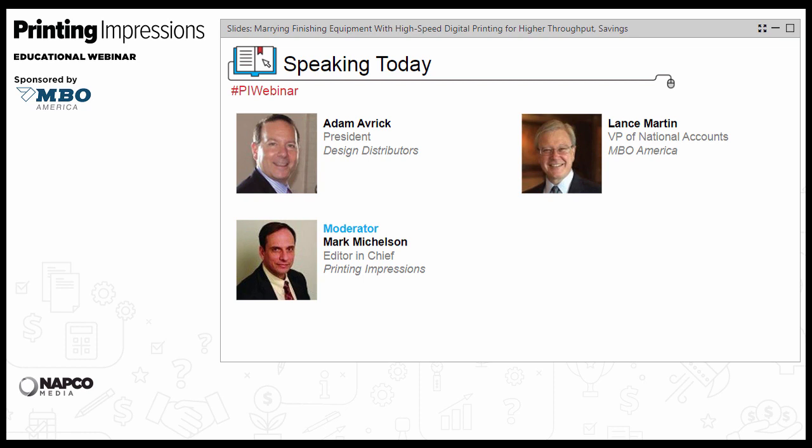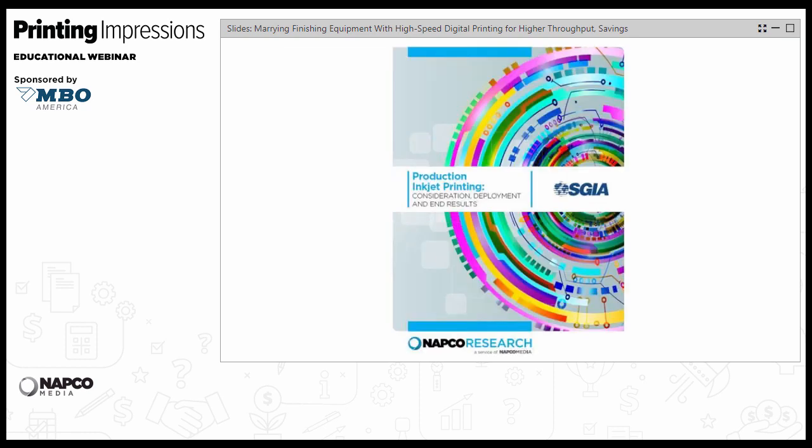We'll also have time for a Q&A session at the end of the formal presentation, so please submit any questions during the webinar. First, I'd like to briefly highlight a few key findings of a recent NAPCO Media research study on production inkjet printing adoption, sponsored by SGIA. You can download the complete study at piworld.com by clicking on the Resources tab.